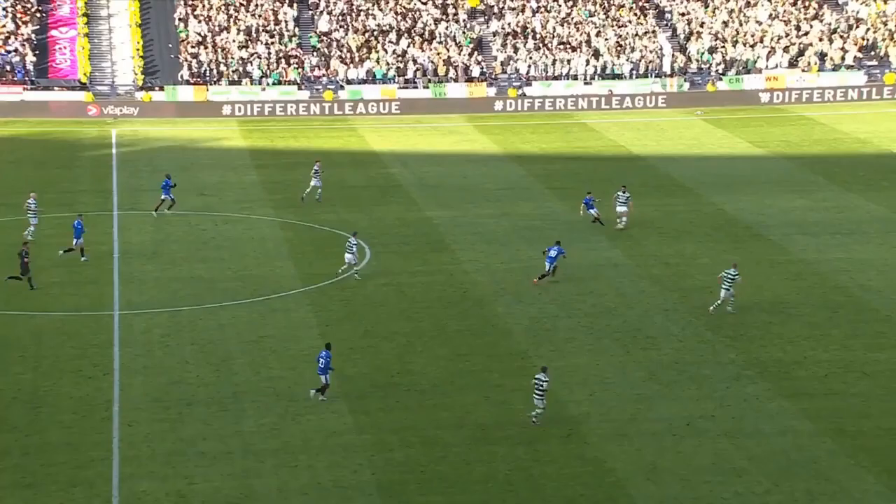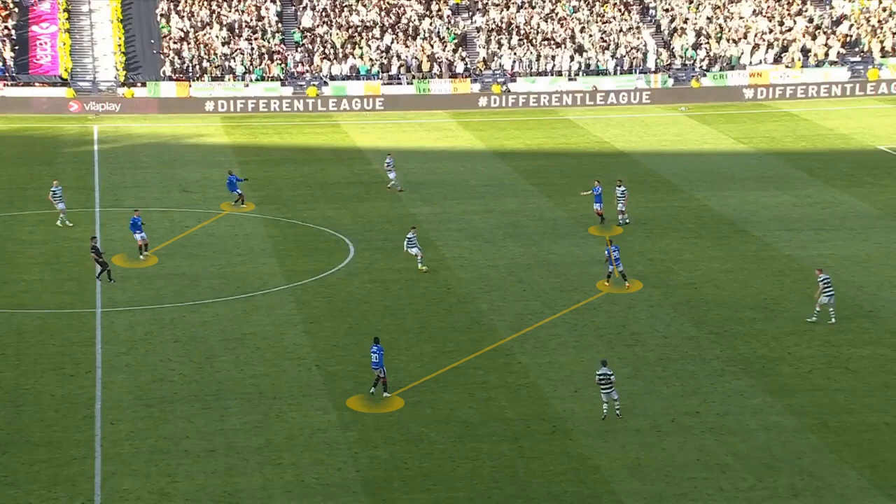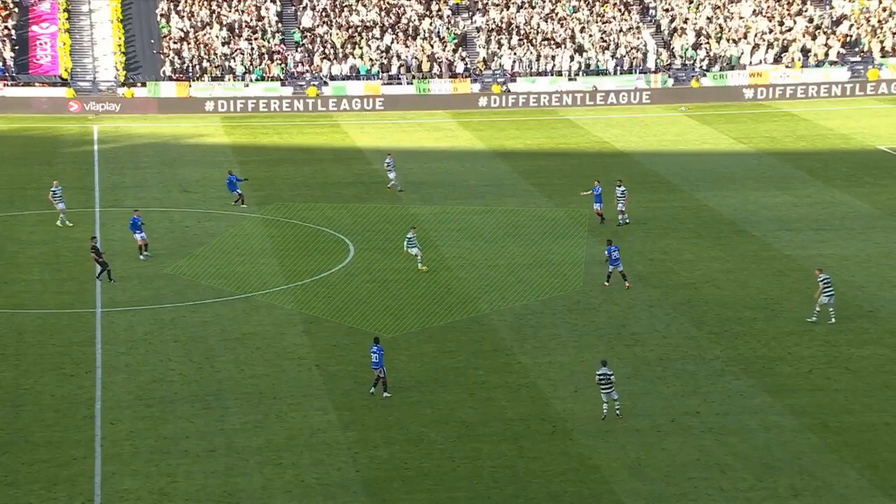One recurring theme was the amount of time and space Cal McGregor got on the ball. As you can see here, it's just a disjointed press by Rangers. You've got their front three there, two of their midfield line further back — look at all that space, nobody in the same postcode as him. He's got time, he's got room, and he's also got both his full backs up alongside him, which gives him options.